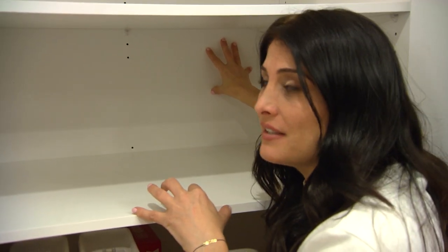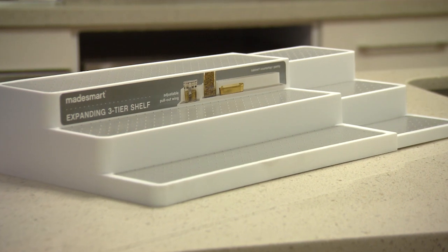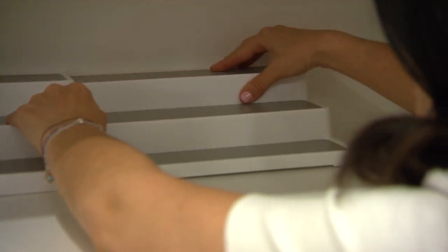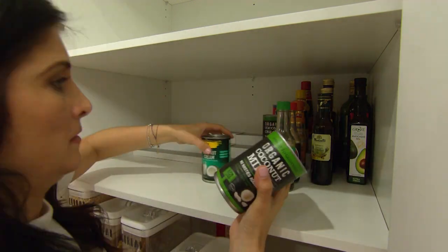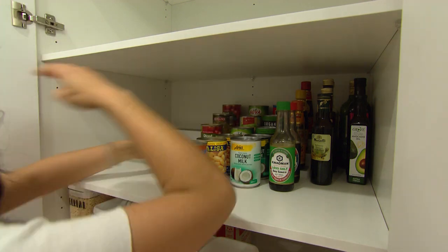Look how deep it is — things really get lost behind here. We're going to use a Made Smart three-tier shelf organiser from Howard Storage World so we can utilise the depth and the height. I'm going to use it for the cans, the oils, the vinegars, and sauces. All those things we saw we had four or five of expired before — it will never happen again if we organise it properly.